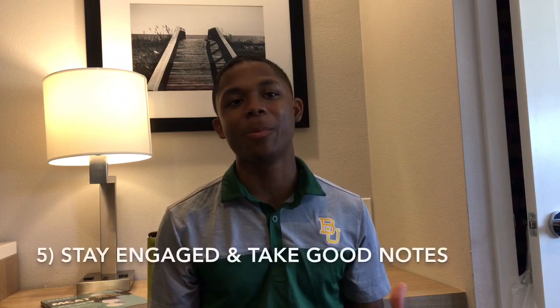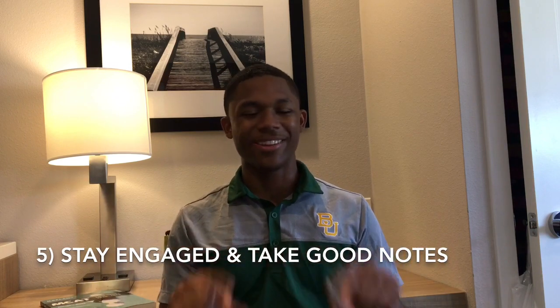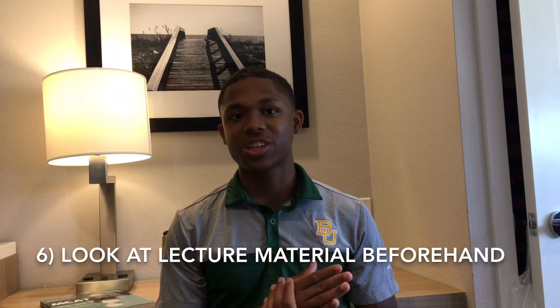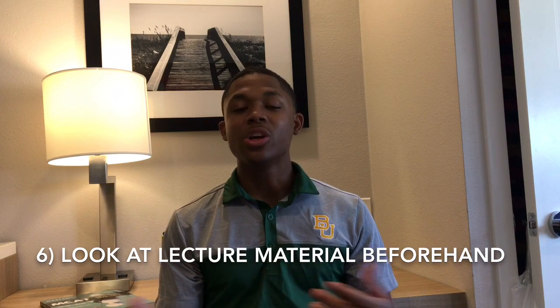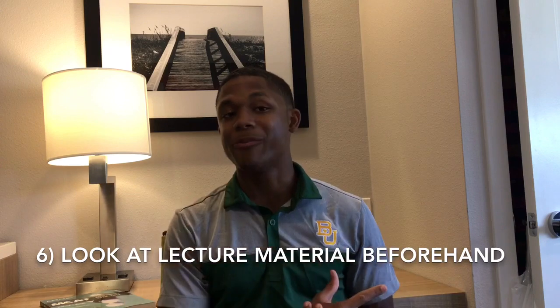A fifth tip: like every professor likes to say, go to class — but beyond that, make sure you're not just physically there but also mentally present. Stay focused and take good notes, because bad notes really aren't going to do anybody any good. Once you're done taking notes, make review sheets. Before each class, make sure you look at the material of that specific lecture. Teachers like to post their PowerPoints online before the lecture so you have some exposure to it — take advantage of that so you can follow along more easily and engage with things you saw before class.